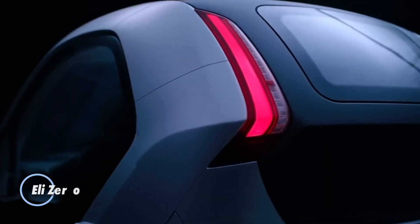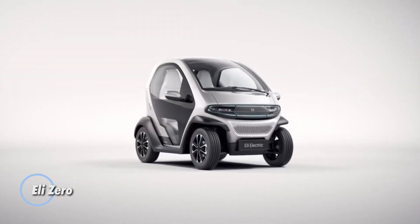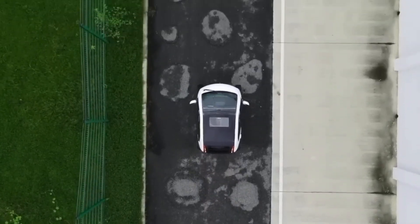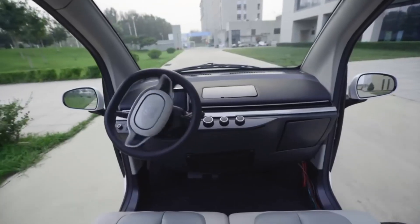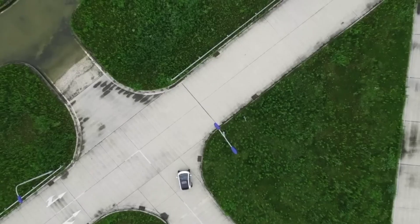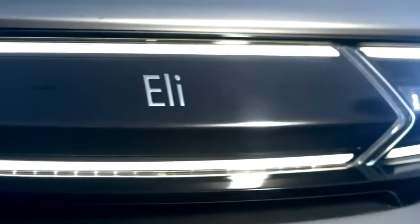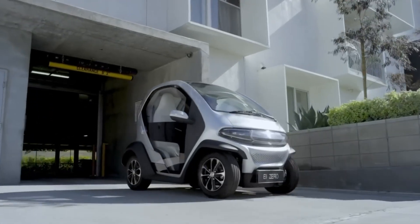The ELI Zero is a compact electric vehicle designed for urban commuting and eco-friendly transportation. With its small footprint, the ELI Zero is perfect for navigating crowded city streets and fitting into tight parking spaces. It features a sleek, minimalist design with an emphasis on practicality and sustainability. Powered by a 6 kW lithium-ion battery, the ELI Zero offers a range of up to 95 km on a single charge, with a top speed limited to 40 km per hour, aligning with its purpose as a city car.